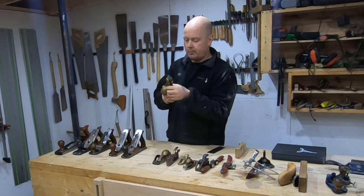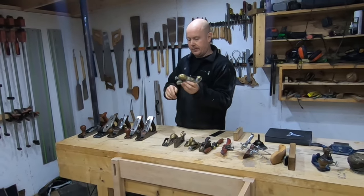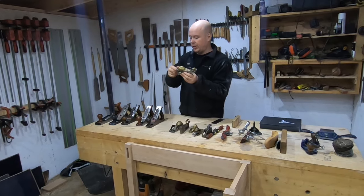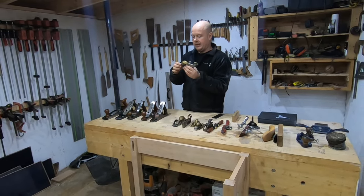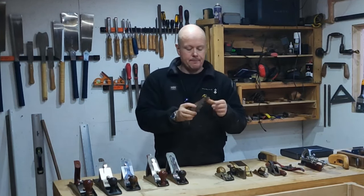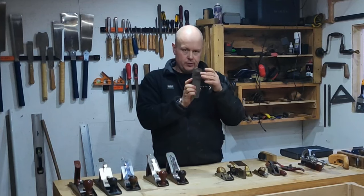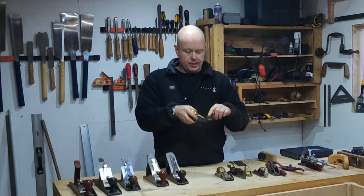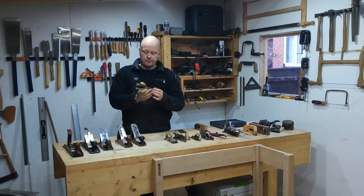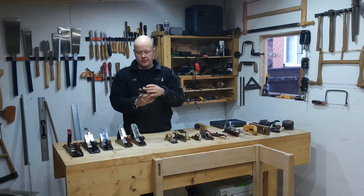This is another Quangsheng — again from Workshop Heaven — same as the number three one. It has a bit of weight to it, which is forgivable. The machining is lovely on it, and I love the handles — I think they might be rosewood, same as the other one. It has the blade advance and retract system, the blade is a lot thicker, it's bevel up, and it also has a movable mouth so you can make it smaller or bigger.